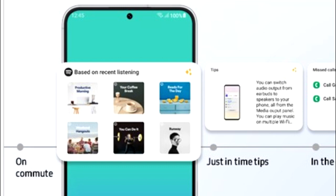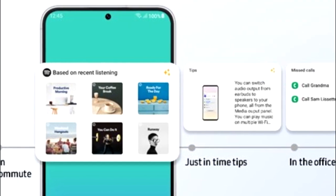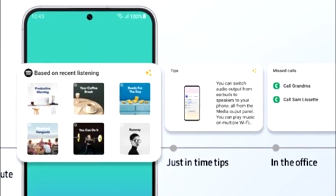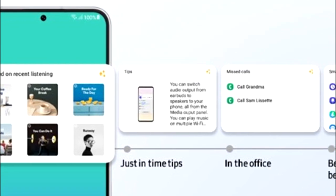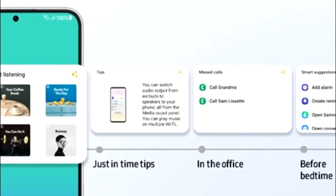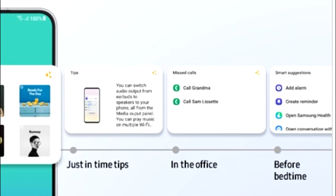One UI 5.1 will also have smart widget suggestions. Your smartphone will learn from your habits and suggest widgets that might be useful for you. For example, if you listen to music on Spotify you'll see a recommended playlist widget, if you're in the office there will be a call log widget, and at bedtime you'll get suggestions including alarms, reminders, and Samsung Health. You can also extract an image and remove the background by simply tapping and holding on an object — it will automatically remove the background, and this works in video as well.